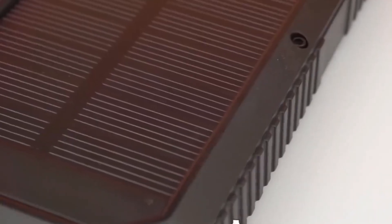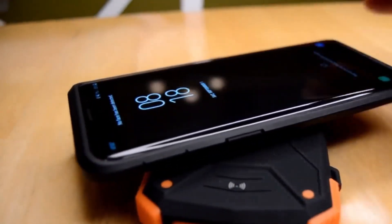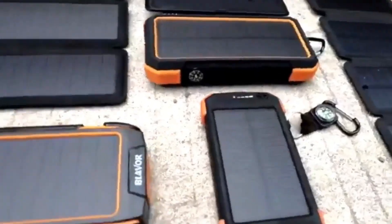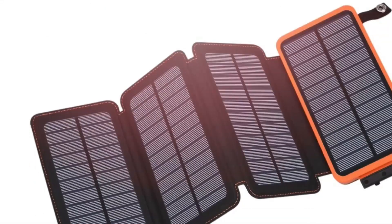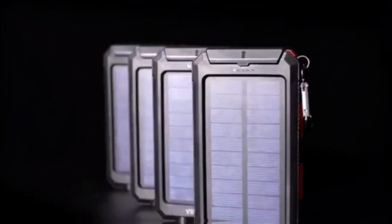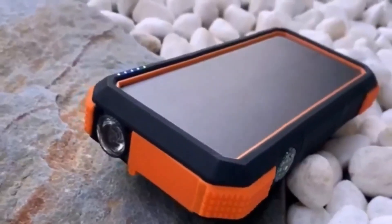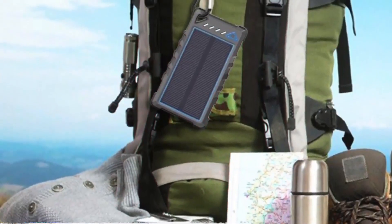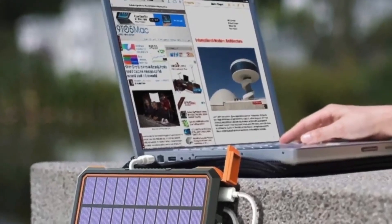Welcome to the forefront of sustainable energy solutions. Solar power shines bright, illuminating our path to a greener future. From rooftop panels to portable chargers, harnessing the sun's energy knows no bounds. Among them, solar power banks reign supreme, offering convenience and eco-friendliness. Let's explore the top five on the market.